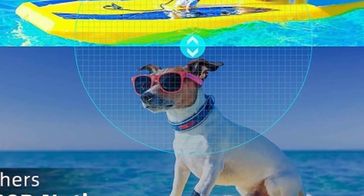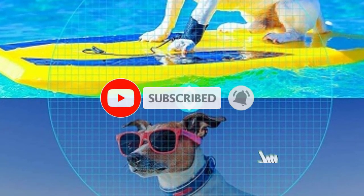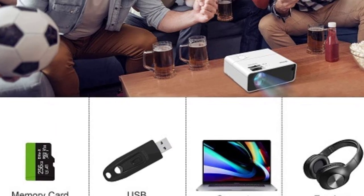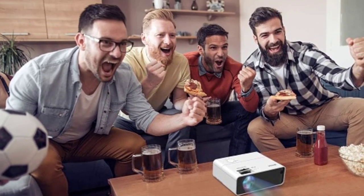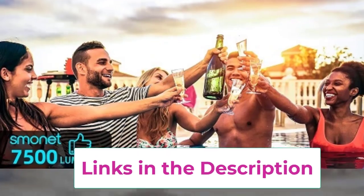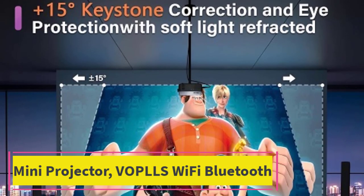But it's not just about the visuals — the built-in speakers ensure that you'll enjoy rich and immersive sound to accompany your viewing experience. And with its compact size, you can easily take it with you to parties, camping trips, or anywhere else you want to entertain. Transform any space into a home theater with the Smonet 1080p HD Movie Projector and elevate your entertainment to the next level. With its combination of stunning visuals, versatile connectivity options, and portability, it's the perfect companion for all your viewing needs.